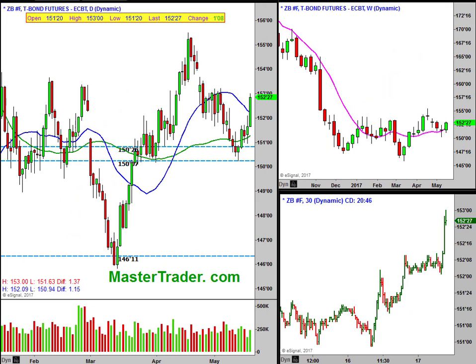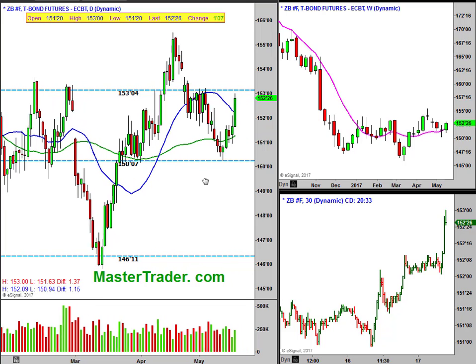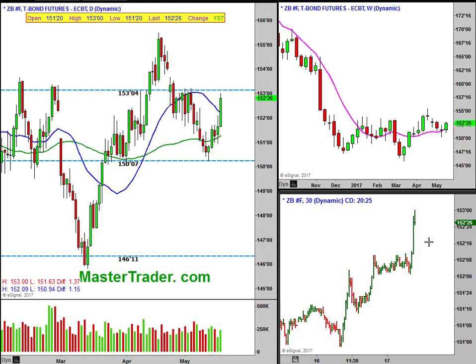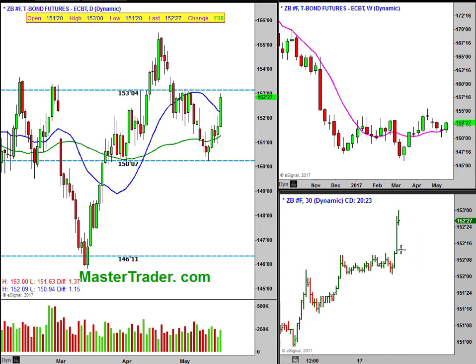Bonds are pushing up into overhead resistance. So you've got bonds at resistance and equities at support. The thing to do is just wait and see how this shapes up. There should be sellers up in here — at least it consolidates for a while. It's shot straight up, as you can see on the 30-minute chart, and starting to back off here a little bit. Still got 20 minutes to go in this 30-minute candle, so we don't know where it might end.